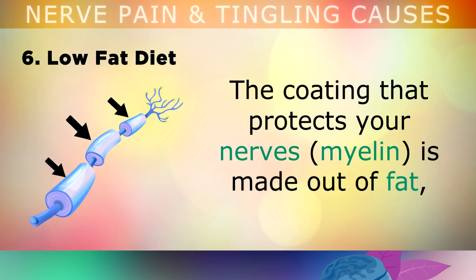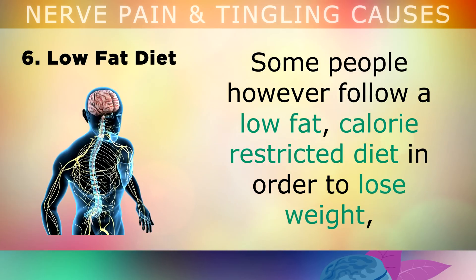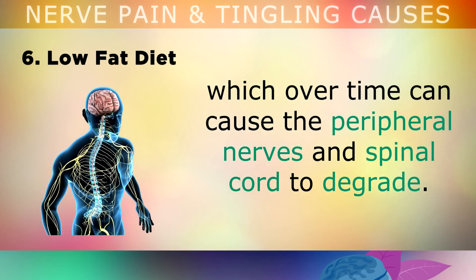The 6th cause, which is also extremely common, is following a low fat diet. The coating that protects your nerves, called myelin, is made out of fat. So it's very important to get lots of essential fatty acids in your diet, especially omega 3s. Some people follow a low fat, calorie restricted diet in order to lose weight, but over time this can cause the peripheral nerves and spinal cord to degrade, causing neuropathic symptoms like nerve pain.